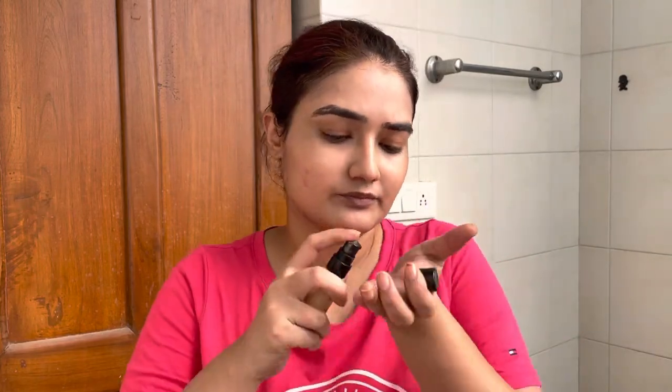Moving on to foundation — I'm using Skin Long Wear Weightless Foundation SPF 15 in the shade 056 Warm Natural. Just a little bit should be enough.